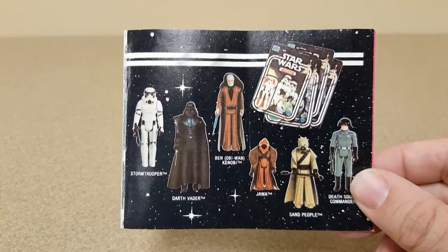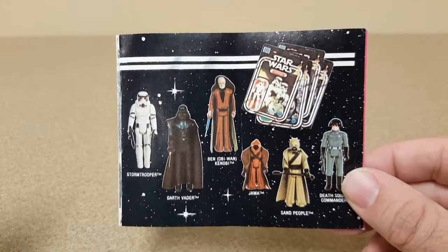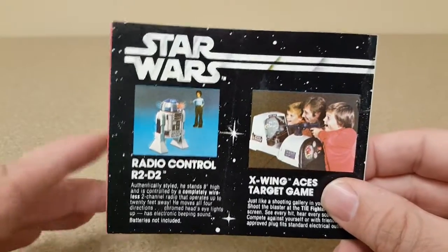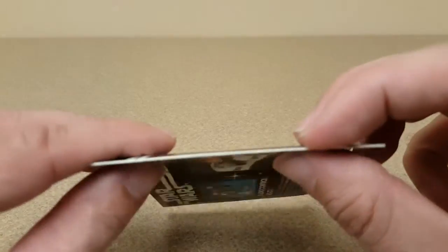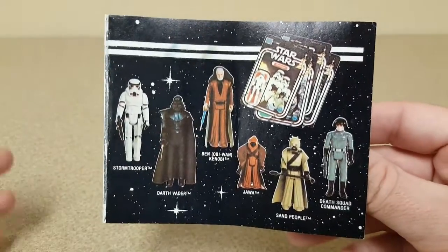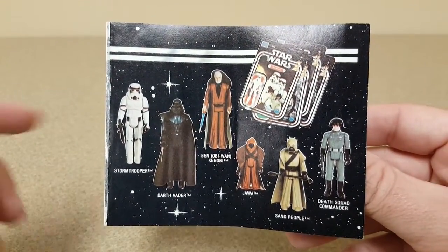This week I have some more Star Wars goodies. We're going to start out by taking a look at one of the early Star Wars catalogs — this one's missing its cover after being in storage for years. It looks like it was glued together, but with the cover missing, this is one of the earliest catalogs that Kenner put out.